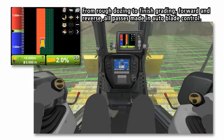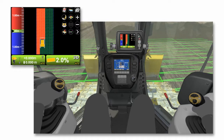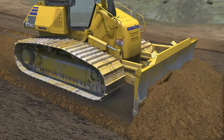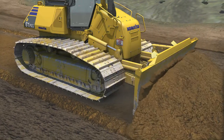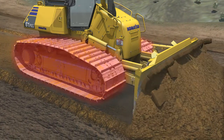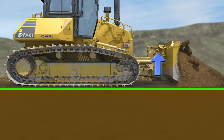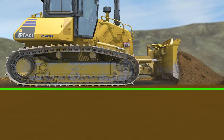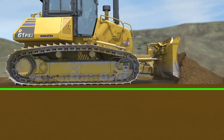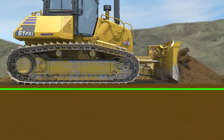From rough dozing to finish grading, forward and reverse, all passes are made in auto-blade control. The blade will continue to lower until it meets the target design surface or until the blade load reaches a maximum. Should the blade load exceed a maximum, the blade will automatically raise to minimize track slip and maintain forward momentum. This maximizes productivity while minimizing track wear and damage to the graded surface caused by track slip.